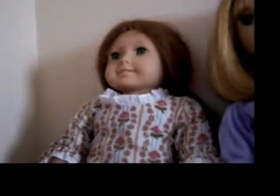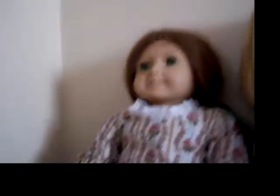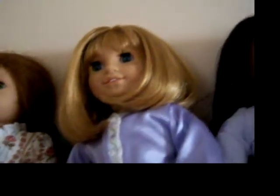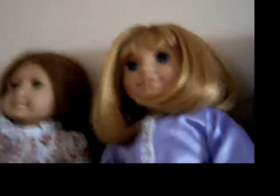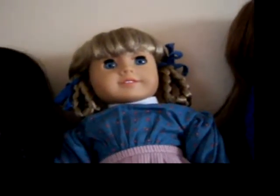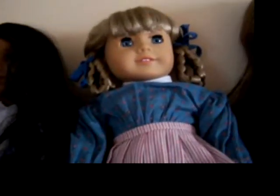Over here is my 1986 Felicity Doll, and I got her in August of this year. Here is Nellie O'Malley — she was my second American Girl Doll, and I got her on Christmas of 2007. Here is Sonali Matthews, and I got her January 10th of 2010. Here is Kirsten, and I got her for Easter and my report card mixed together and a few other reasons — sometime in April last year.